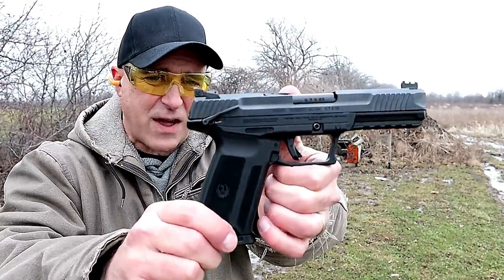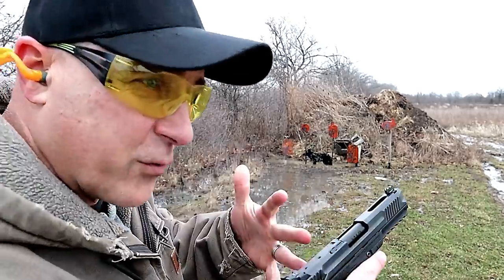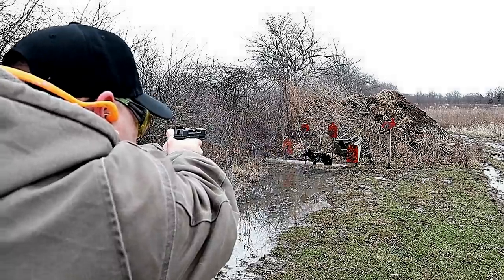The best pistol to raise 5.7x28mm from the dead — in which FN had a stranglehold on that round as almost the only one making firearms chambered in it — is the Ruger 5.7. They did an amazing job. They came out with 20-round magazines and created a great full-size handgun that a lot of people wanted. It took the world by surprise and they brought that round back from the dead.